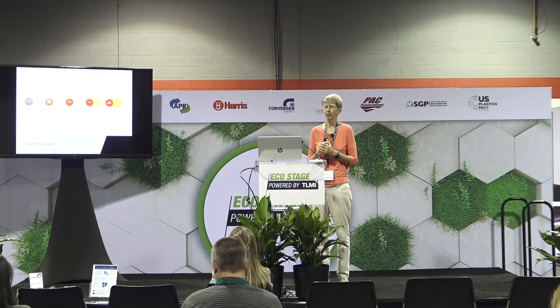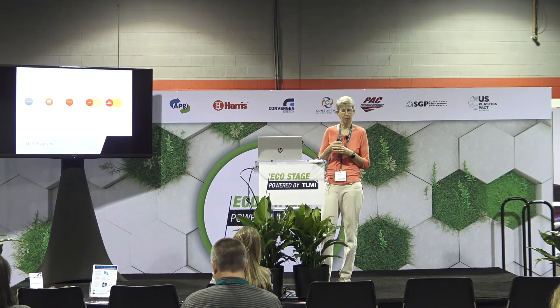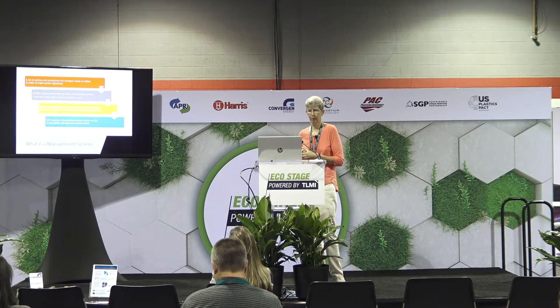Becoming certified isn't the end of the process — that's really just the beginning. SGP facilities then have an active program which on an annual basis goes through the plan-do-check-act process to continue the journey with their sustainability program.